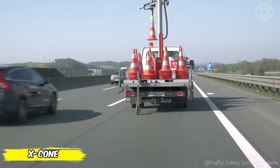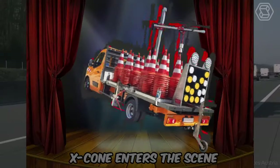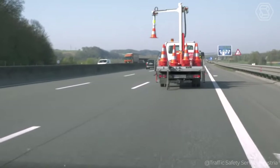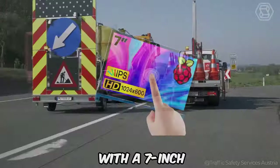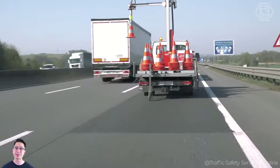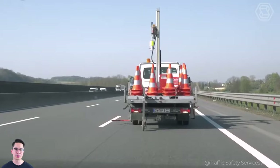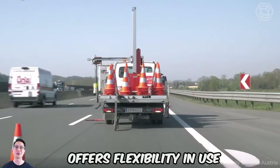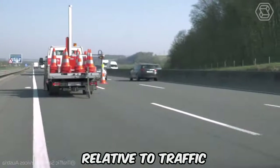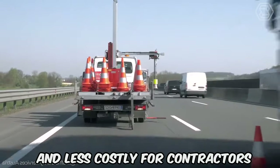In the world of road construction and maintenance, worker safety and contractor efficiency come first. This is where X-Cone enters the scene as a fully automatic traffic cone control system, offering a solution that meets both of these requirements. With a 7-inch illuminated touchscreen, drivers can easily adjust the spacing between cones, starting at approximately 32.8 feet and beyond, thus ensuring perfect placement. Furthermore, the X-Cone offers flexibility in use, allowing cones to be placed on either side and in any direction relative to traffic. This not only improves safety on the road, but also makes the process more efficient and less costly for contractors.